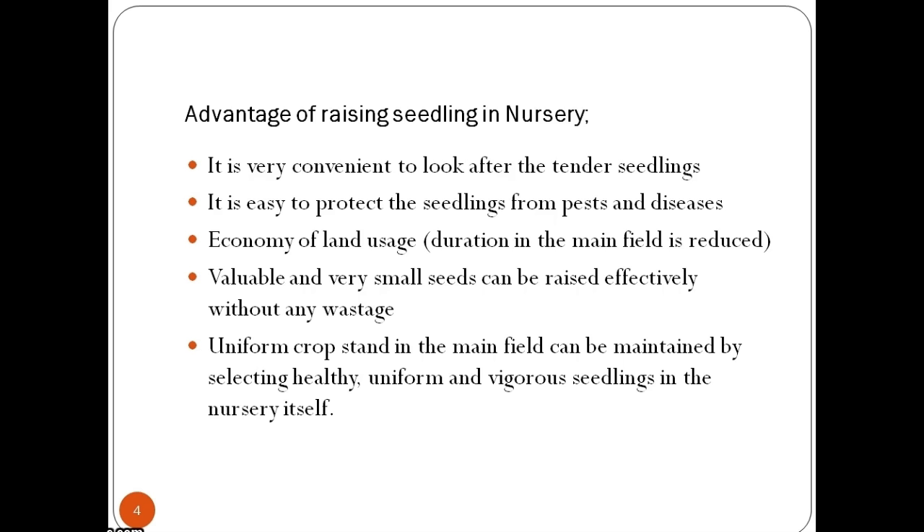Now, what is a nursery bed? It is a prepared area in a nursery where seed is sown or into which transplants or cuttings are put. A nursery bed is a specially prepared portion of land set aside for raising seedlings. Seeds which need extra care should be grown in a nursery. It acts as a temporary home for young plants until they are eventually planted in a permanent garden.